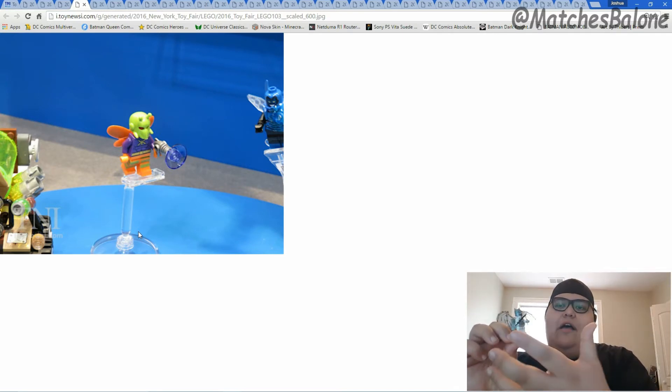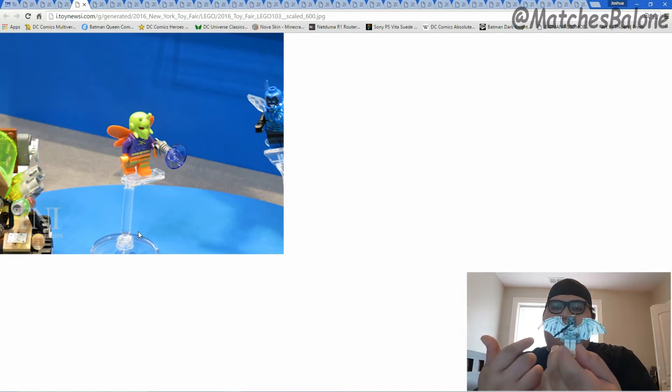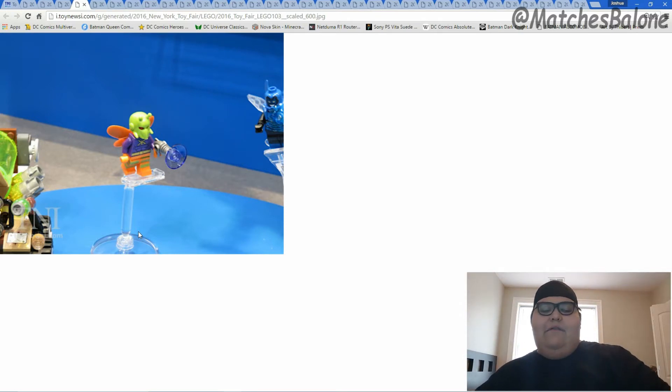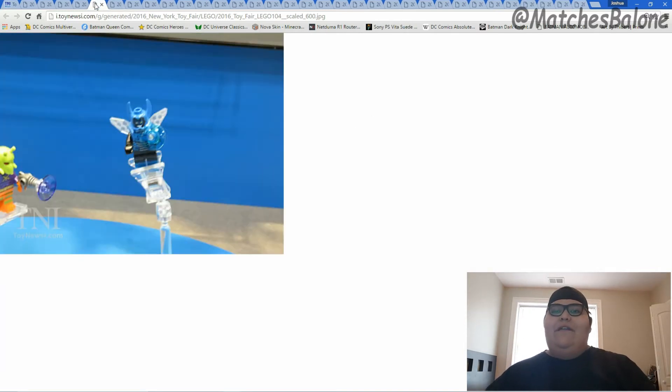I also want to talk about this stand he's on — this looks like we're getting a Lego flight stand, which I'm super excited for. I love Legos and I've actually started collecting the DC Comics Legos. One of the newer sets comes with these weird plastic pieces that are pretty much to mimic a launcher, but here you can see Batman has these wings. I like that eventually we're going to have a stand to showcase these characters flying. We also get to see Blue Beetle — this is the first Blue Beetle, which is the Jaime Reyes Blue Beetle.